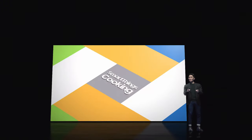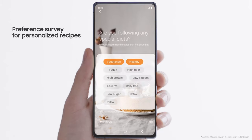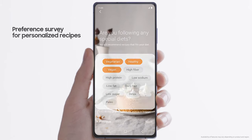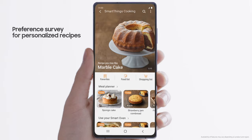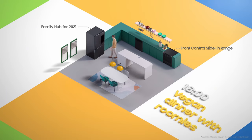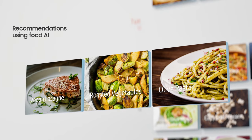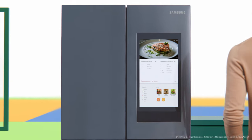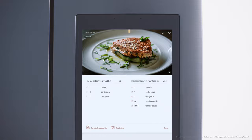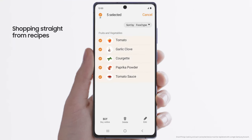Let's see how SmartThings Cooking can make your life in the kitchen even better.